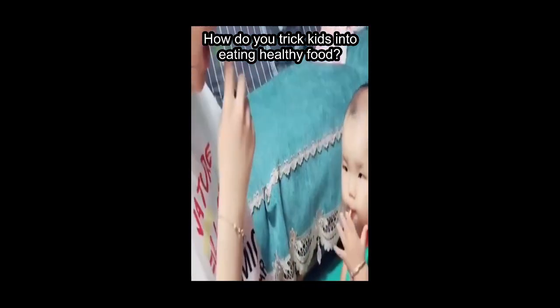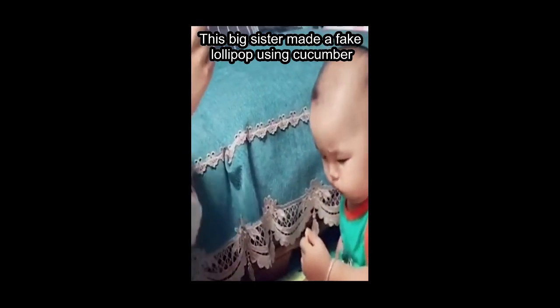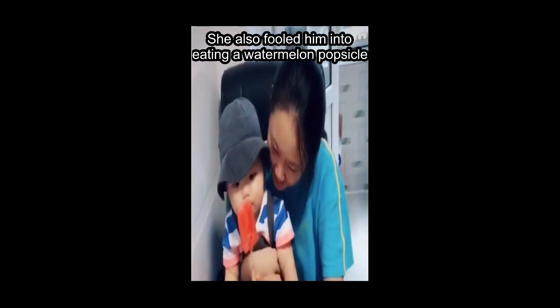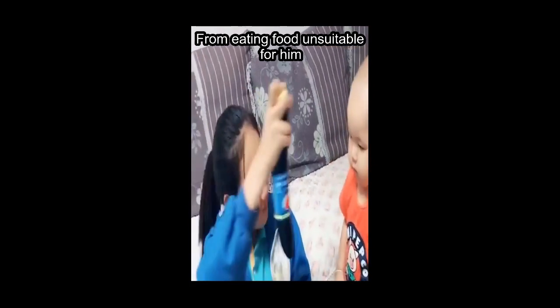How do you trick kids into eating healthy food? To deceive her brother, this big sister made a fake lollipop using cucumber and got it to look just like an ice lolly. She also fooled him into eating a watermelon popsicle while she had the real one — it's her way to prevent her brother from eating food unsuitable for him.